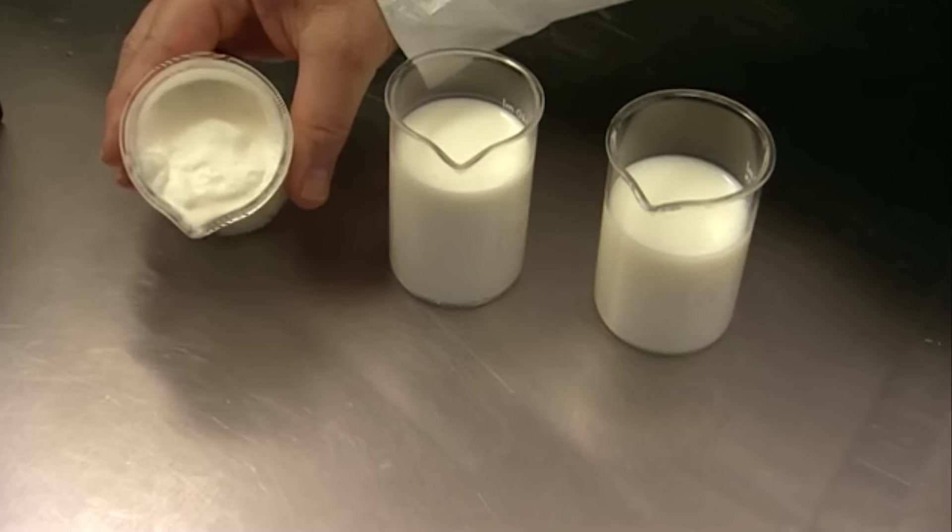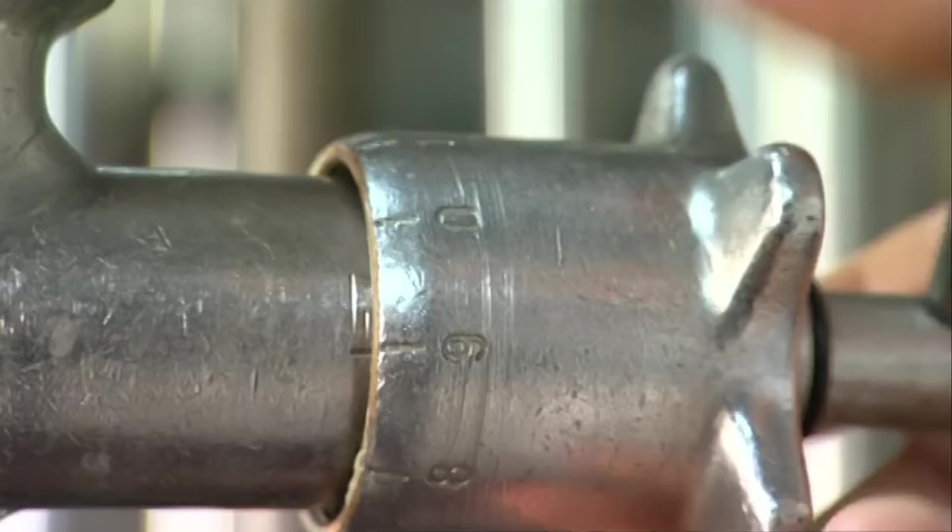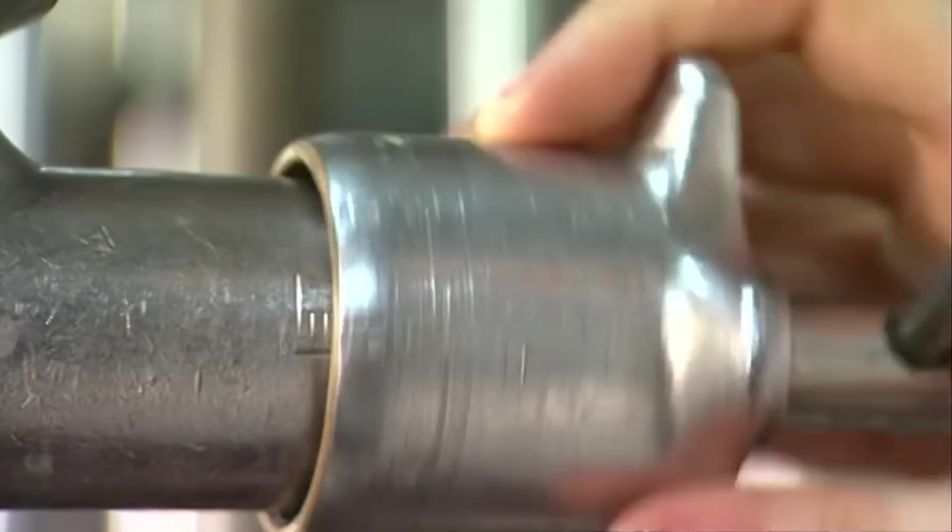This first vial contains buttercream, made from separating the milk from its fat. It's thick, off-white in color, and made of 38% fat.